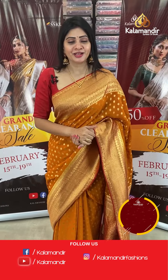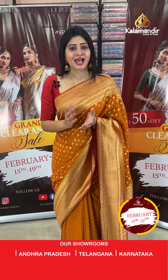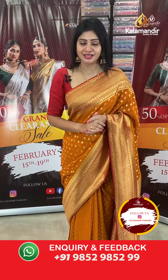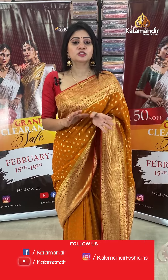Hello my dear beautiful ladies. Hope you are already doing fine and healthy. Welcome to Kala Mandir. As you all know, Kala Mandir is a decade-old trusted brand and we never compromise with our quality with reasonable prices. Today I am going to showcase the Mixed Pants series collection at flat 50% off.